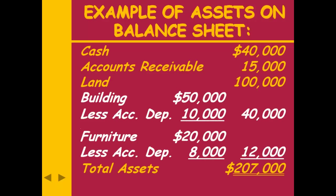Here's how it would show on the balance sheet. Land is special — we don't depreciate land because it lasts forever. My building cost $50,000 and has $10,000 accumulated depreciation, so its book value is $40,000. Furniture cost $20,000 with $8,000 accumulated depreciation gives a book or carrying value of $12,000. When figuring your total assets, it's those book or carrying values you're going to add up.